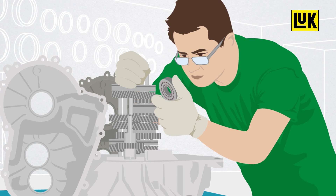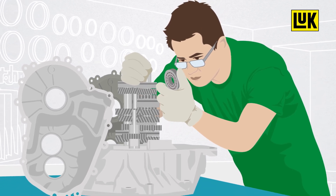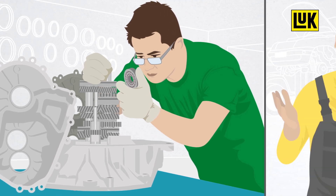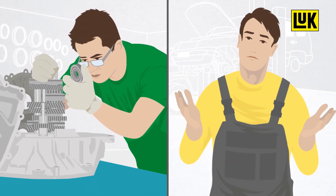As the transmission is a complex system, repairs can frequently only be carried out by specialists. In most cases, this task is too complicated and time-consuming for independent garages. Until now.